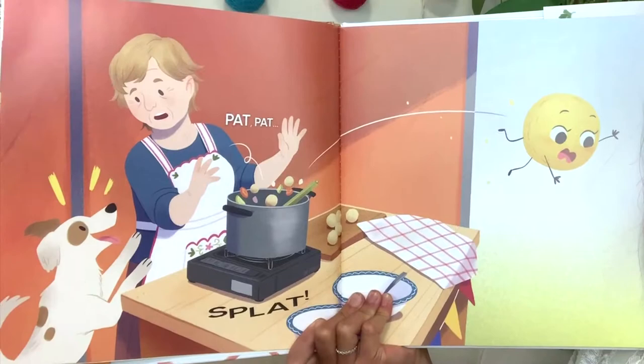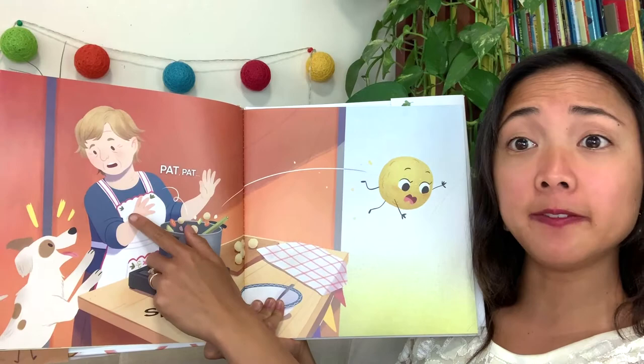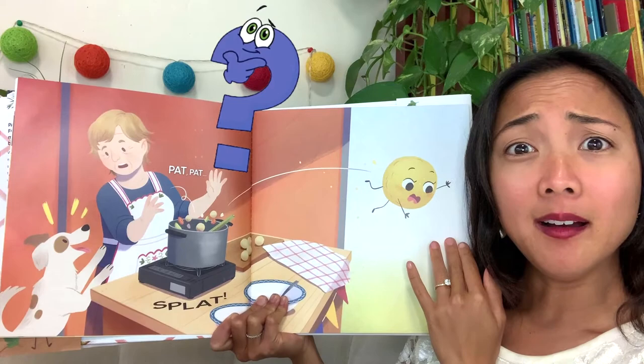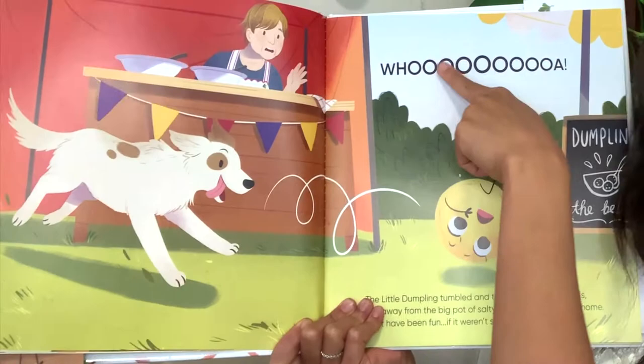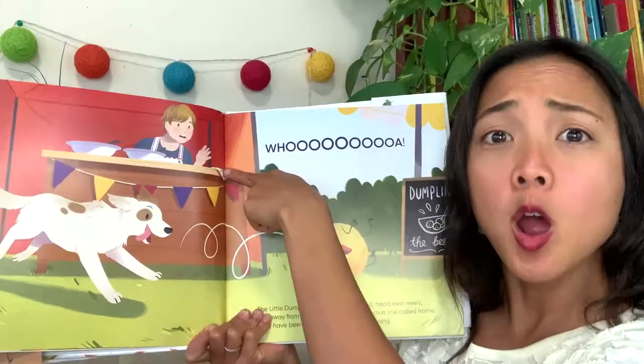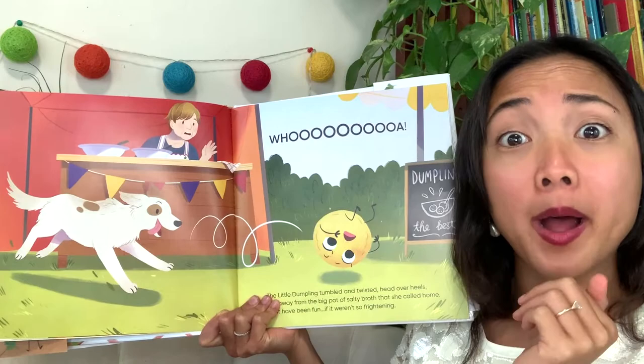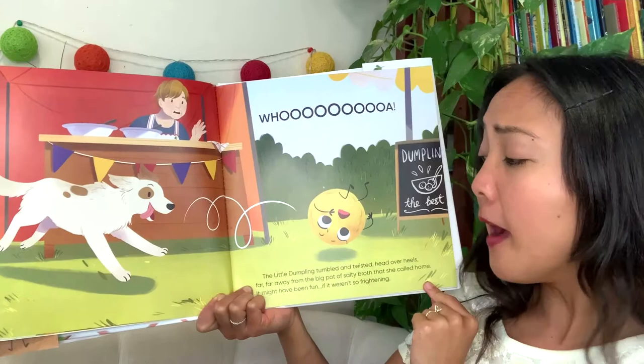But uh-oh, what's going on here? Pat, pat, splat! Oh no — looks like maybe a dog startled the dumpling chef and she let go of the dumpling. Oh, where is our dumpling friend going? Uh-oh, out of the pot! 'Whoa,' says the dumpling — it looks like she's tumbling away. Can you say that? Whoa. How do you think she feels? Probably a little bit frightened to be away from her home pot.